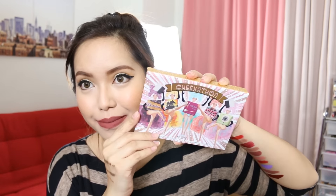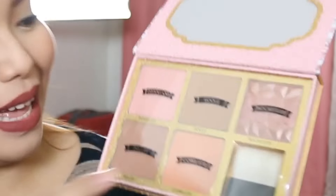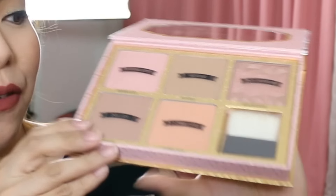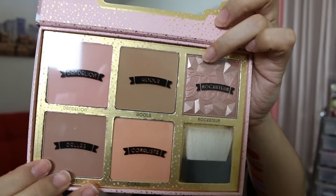Next we have here the newest product from Benefit — it's called the Cheekathon. I love it! This is like the ultimate face product. Inside we have Dandelion, the Hoola Bronzer, Rockature which is a beautiful highlight color, a brush, Coralista, and Dallas. That is the newest cheek product from Benefit. I actually received two because I won Best Brow Selfie during the event. Thank you so much, Benefit! If you want to watch the vlog from that event, I'll have the link in the information box.